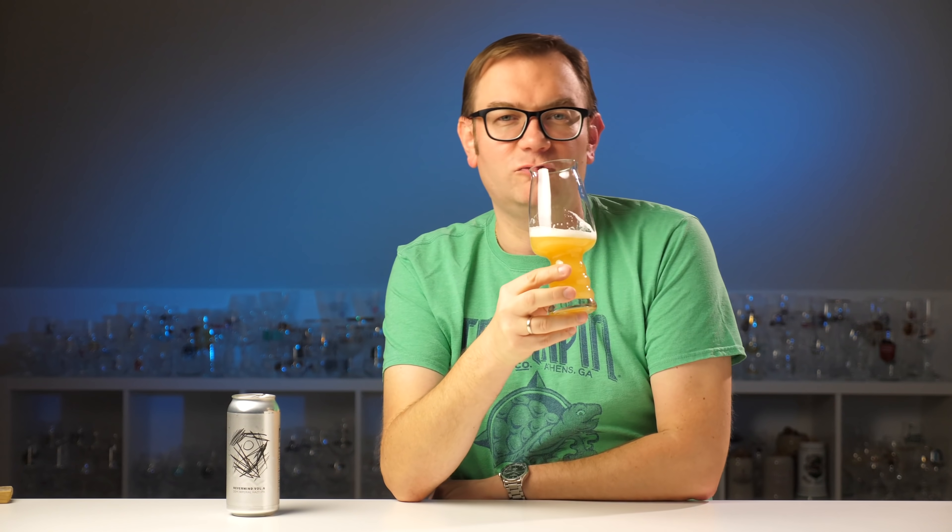Może coś tej nafty tu jest. Bardzo ładny aromat. Białe owoce. I jest nafta! Takie winogrona, ale niedojrzałe - zielone winogrona. Także na szczęście opis nieprawidłowy.